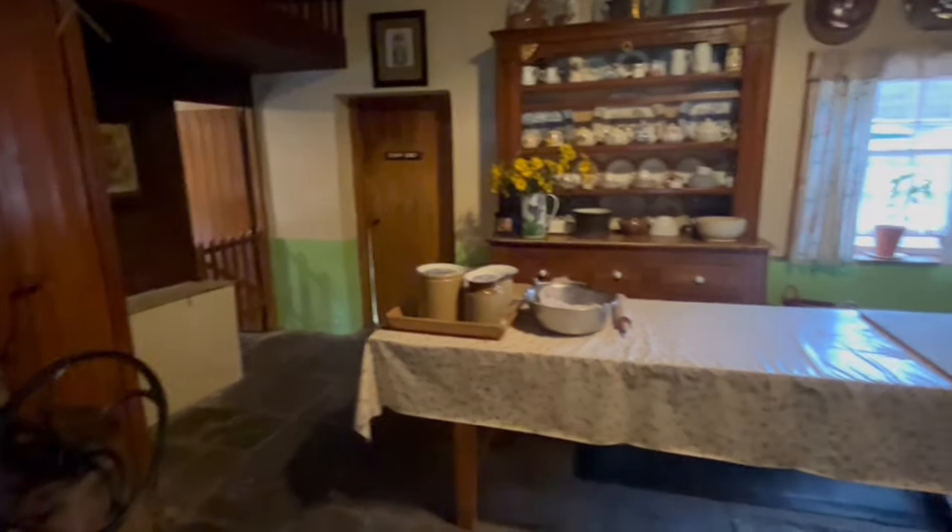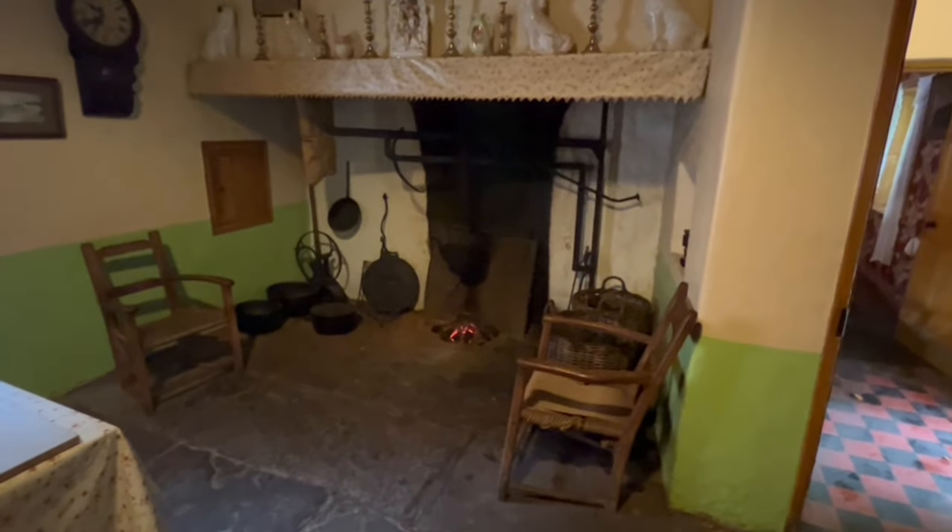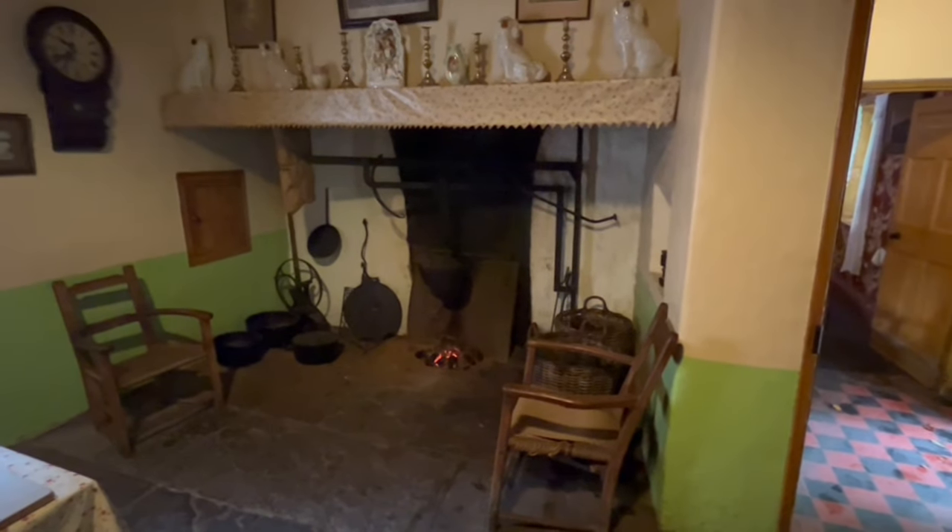This is the kitchen — I'd say these people are probably wealthy. There's the fire burning in the open hearth for cooking. Interesting with a thatched roof.